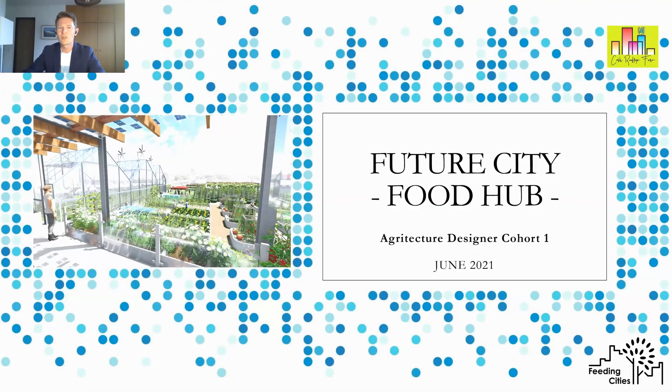My name is Chris Jones from feedingcities.info and we were invited to take part in the Agriculture first cohort, which was a great honour. We were given the task of exploring the topic of the Future City Food Hub, which I took on with Brian McCarthy from Cork Rooftop Farm in Ireland. Our interpretation of the challenge really had the emphasis on hub.